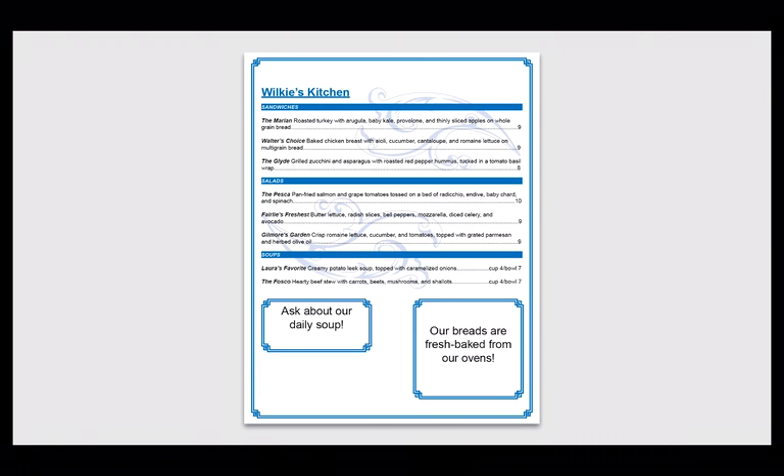Likely, you first read the boxes at the bottom, even though you know that the bottom of the page is not a logical place to start reading. This is because those boxes differed the most from the other items on the page.